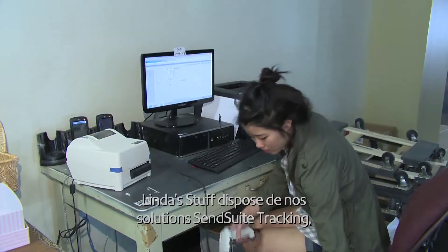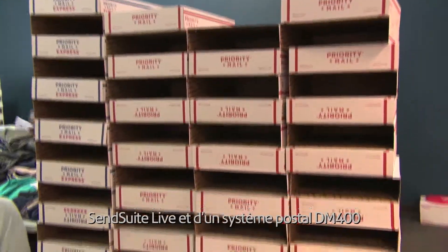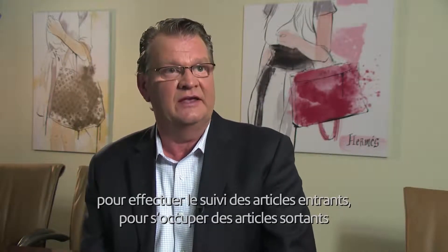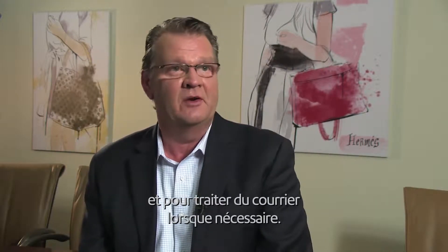Linda Stuff has our SenseWe tracking solution, our SenseWe live solution, and a DM400 mail machine to handle their letter mail as well. The team of employees at Linda Stuff utilizes the systems on a daily basis to track inbound and also handle the outbound shipping, as well as process letter mail when needed.